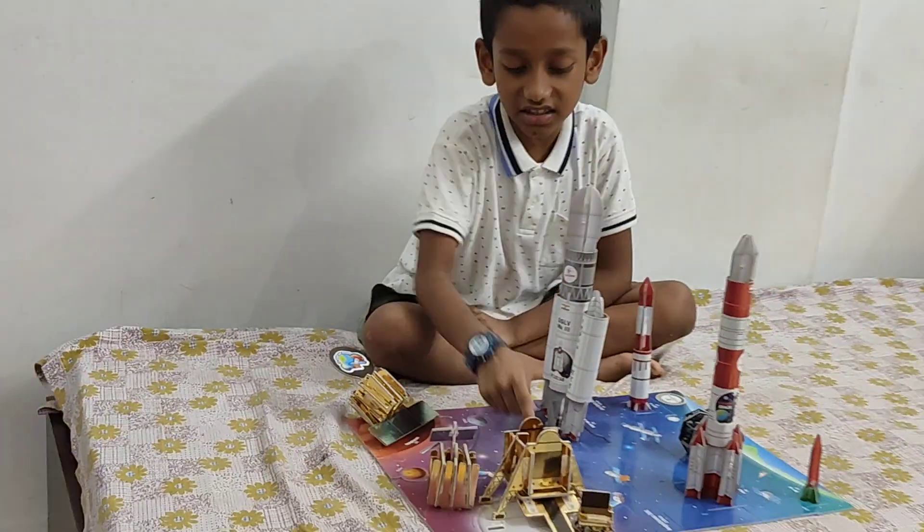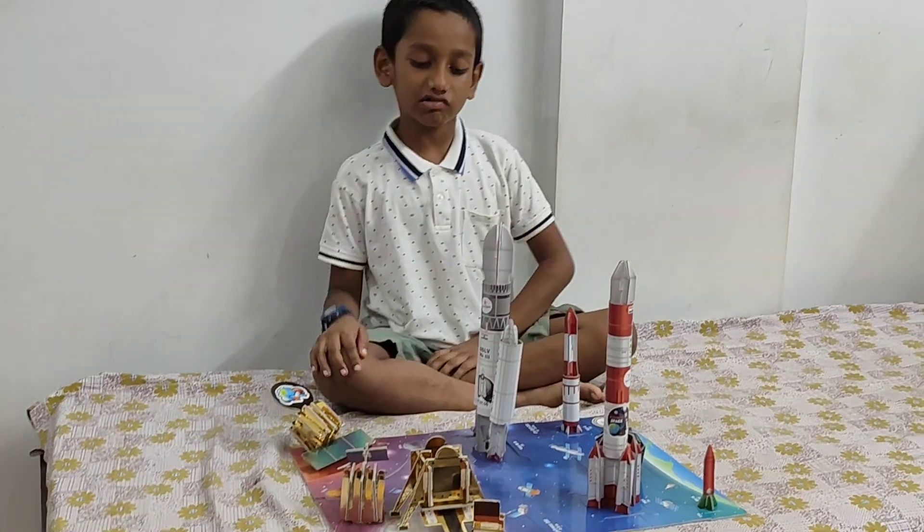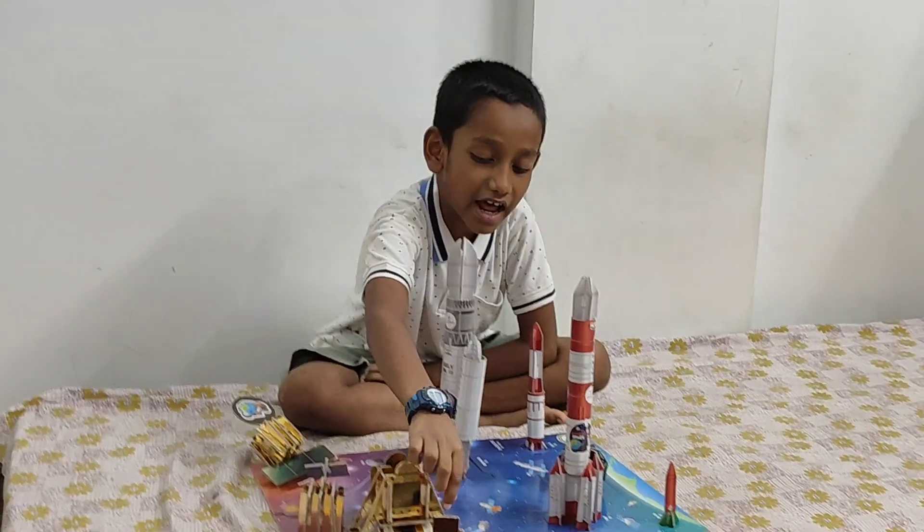This is Chandrayaan-3. It landed on 2019 on the moon. It had a car.